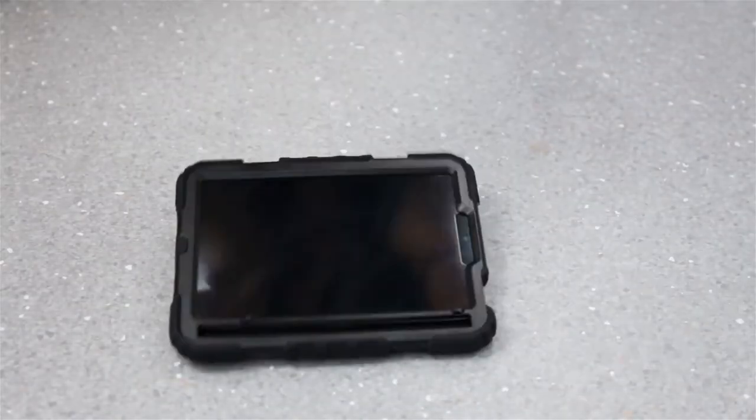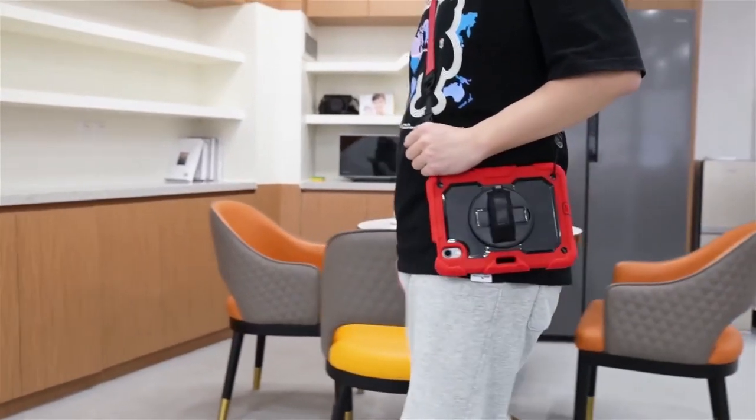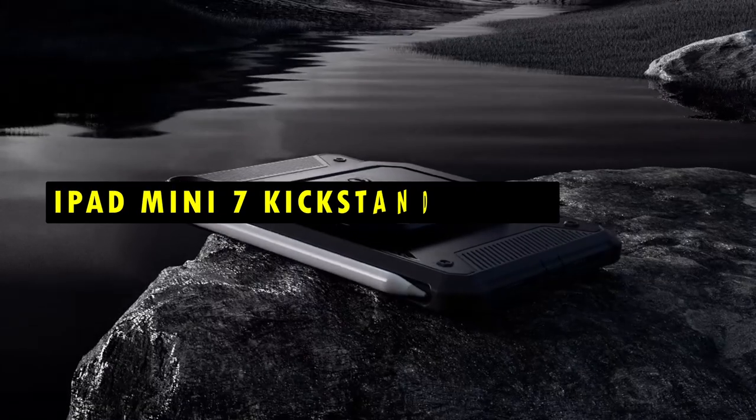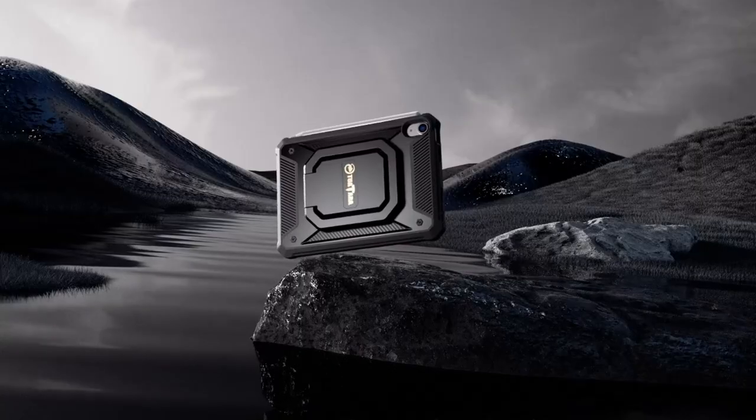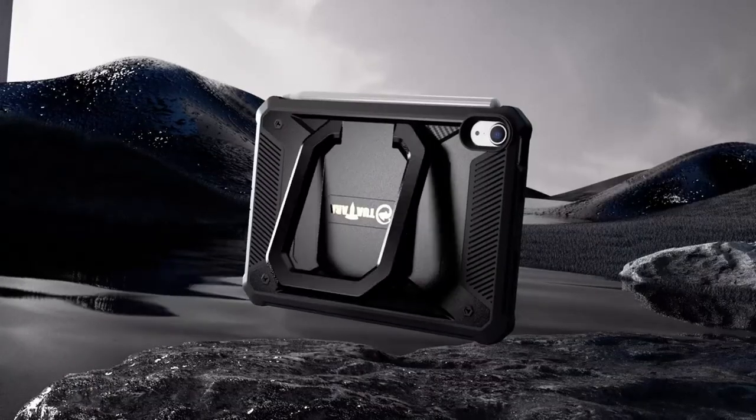Kickstand cases are designed to provide sturdy support, allowing you to comfortably watch videos, participate in video calls, or work on tasks without holding your device. They also offer comprehensive protection against drops, scratches, and everyday wear.